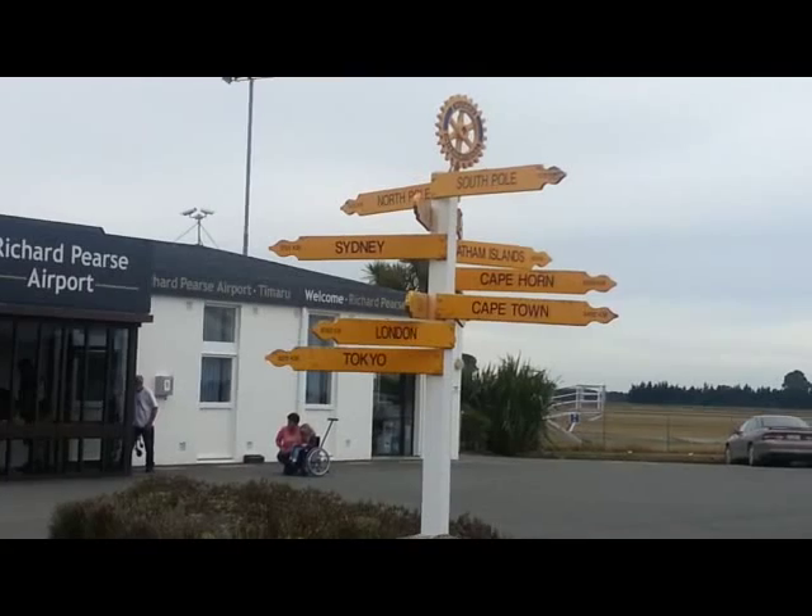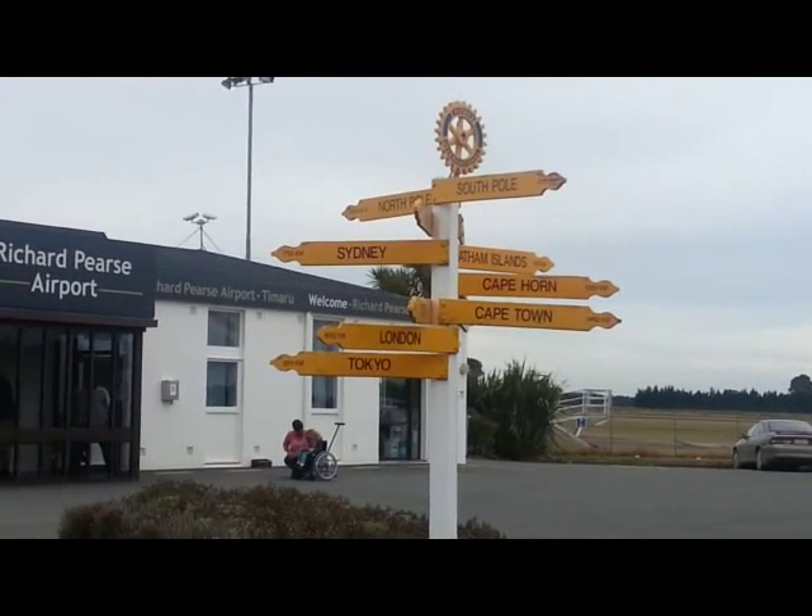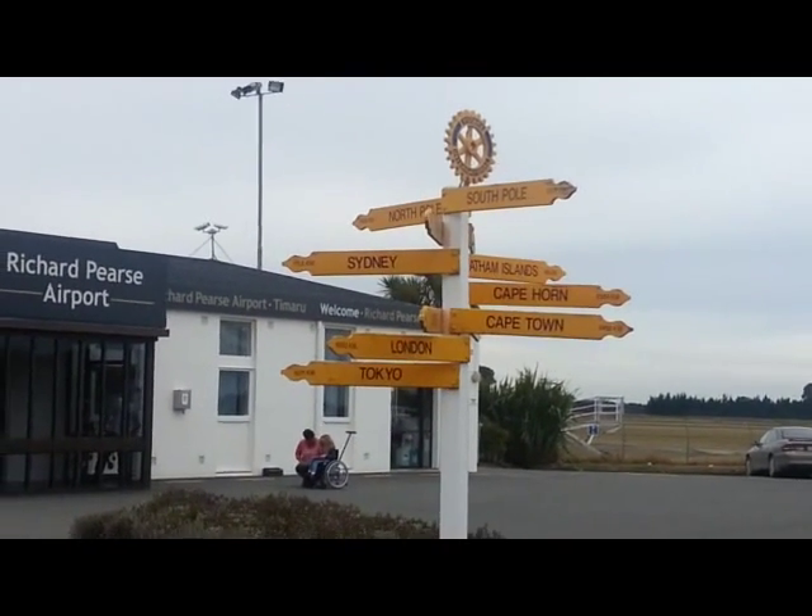Destinations marked here include the South Pole, North Pole, Sydney, Chatham Islands, Cape Horn, Cape Town, London and Tokyo.